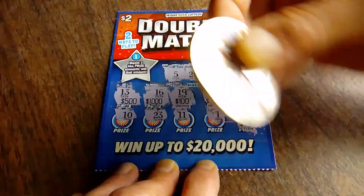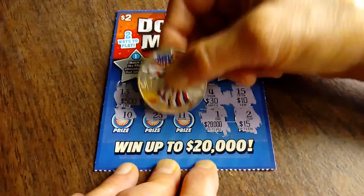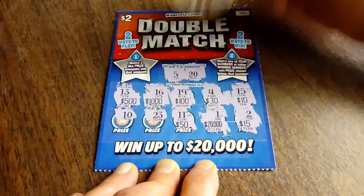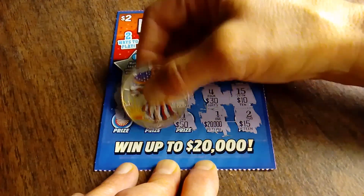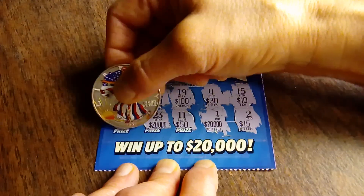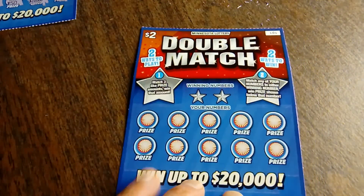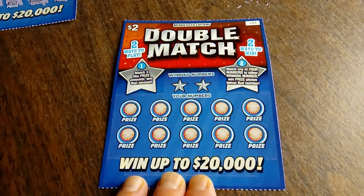Bottom row: got 15, $20,000 — let's see, two more of those please — 50, ooh, just one more, come on. No. No win on ticket number 100. So we're going to move right along here to ticket number 101.